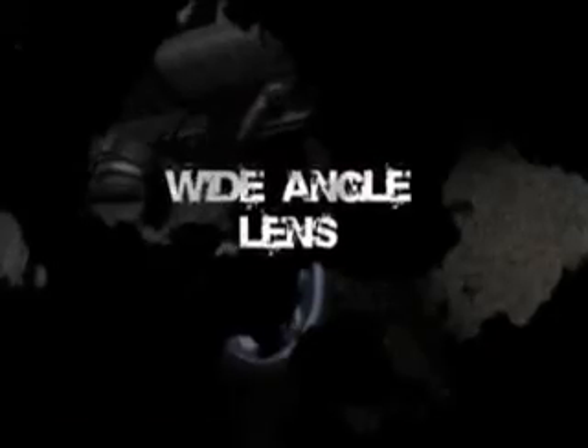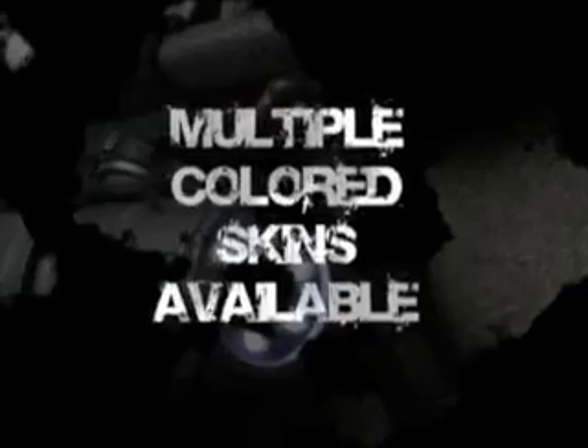420 lines of resolution, six bright LEDs for illumination, wide-angle lens, multiple color skin options, full stereo audio.